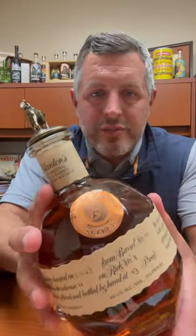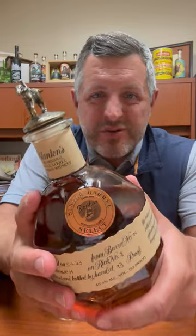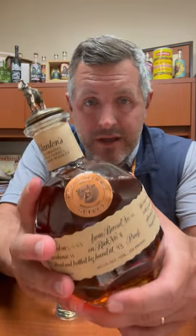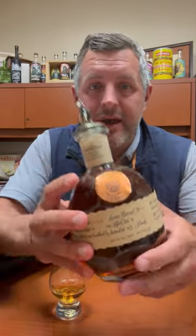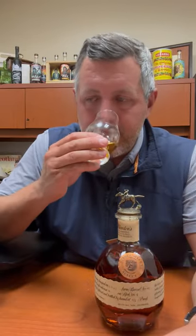Here it is — the Blanton's bourbon World Single Barrel for 2023, Warehouse H, floor two. I've been so excited to get my hands on this and I literally just popped it a second ago. 93 proof. It is so different than any Blanton's that I have tried, and I love it.